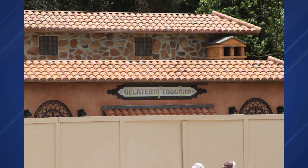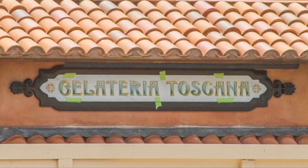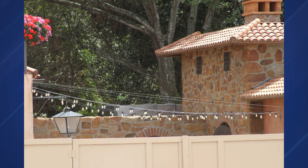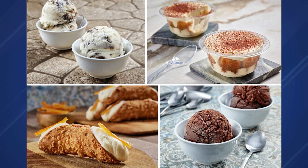Since November we've been bringing you news about the new gelato stand coming to the Italy Pavilion at EPCOT, and now we finally have big news: announced on Wednesday by Disney, the gelato stand will be called Gelateria Toscana and will open to guests in May — originally supposed to open in February. This week the Gelateria Toscana sign was installed, string lights installation has been completed, and Disney has finally released the full menu at wdwnt.com.